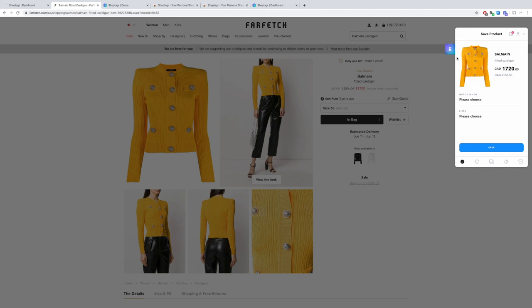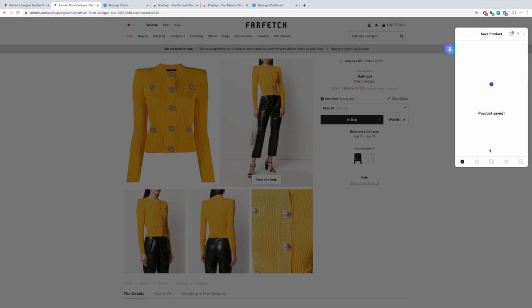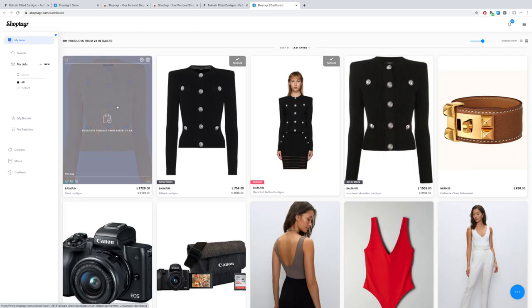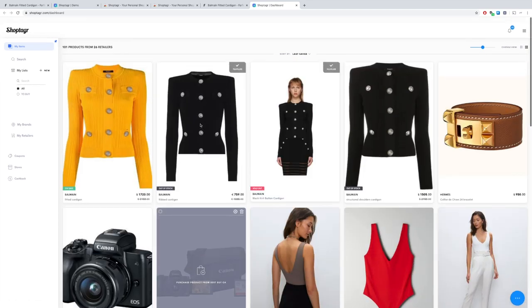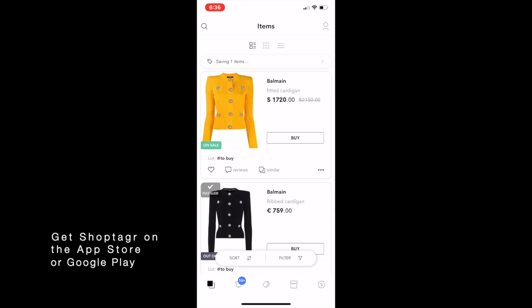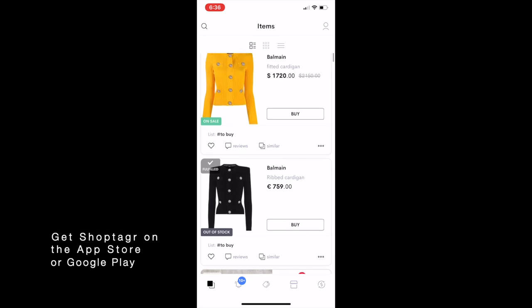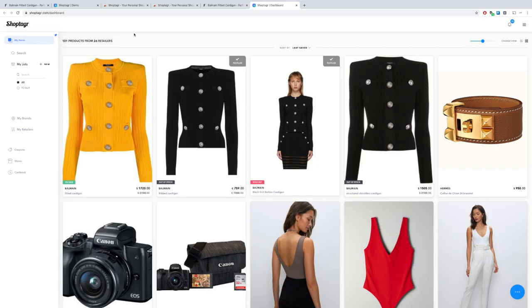I'm going to click on my ShopTagger button and select that I want to know whenever it has any price changes, then add it to my 'to buy' list and save. Basically whenever this cardigan — or any item you've added to your list — goes on sale or comes back in stock, ShopTagger will notify you by email, and if you select mobile notifications it will also let you know via push notifications. That is how I've been able to catch items on sale without doing the stalking myself, because ShopTagger does it all for me.